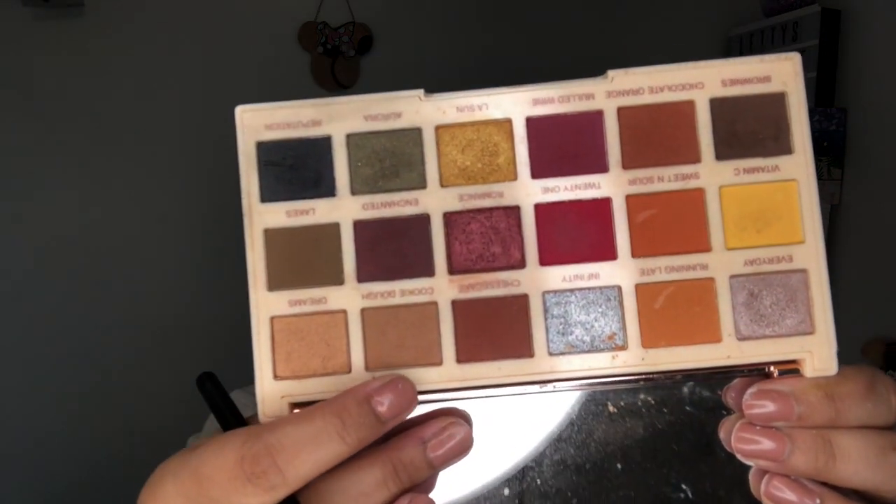I'm first just going to go in with a fluffy brush. My head's really bad today, sorry. I'm going to go in with cookie dough, which is like a nice transition shade — I'm going to pop that on my crease and kind of blend that upwards.